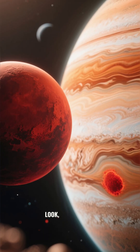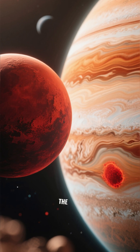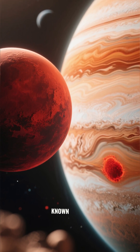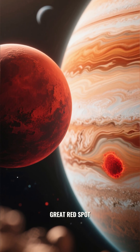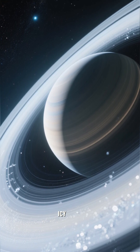Look, there's Mars, the famous red planet. Beyond Mars lies the giant of our solar system, Jupiter, known for its great red spot. Then we see Saturn, with its magnificent icy rings.